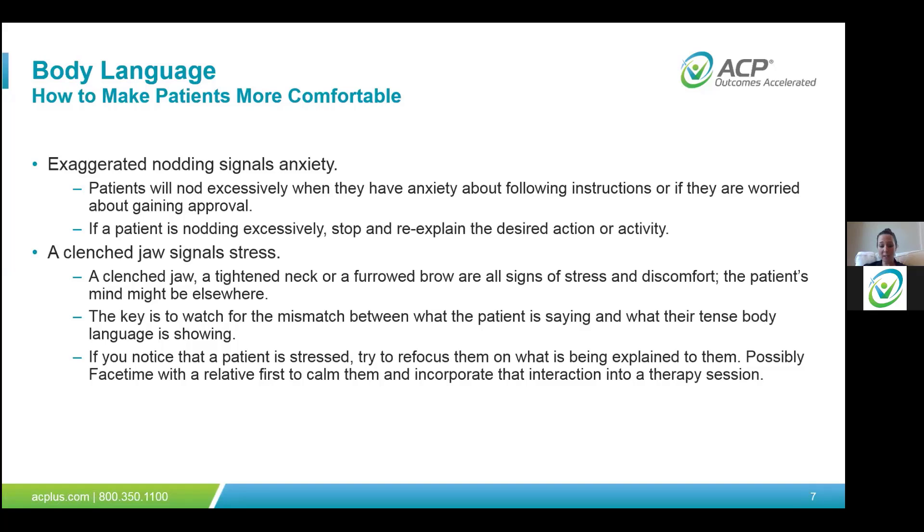Finally, a clenched jaw signals stress. We won't be able to see the jaw with full PPE on, but a clenched jaw will show in the neck — it tightens the neck muscles and you'll start to see the scalenes pop out. A furrowed eyebrow alongside a tight neck are all signs of stress and discomfort, signaling that the patient may have concerns about what you're saying.